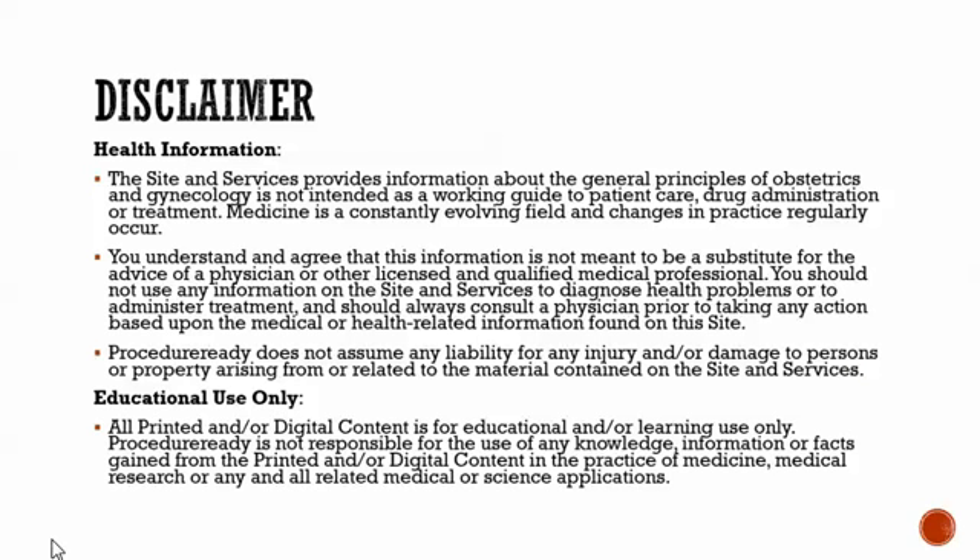This talk has the usual disclaimer: this is health information, just for education. It's not for managing patients or diagnosing yourself. If you have a problem, see a healthcare provider.